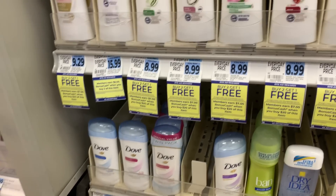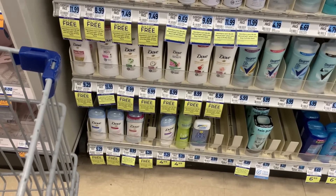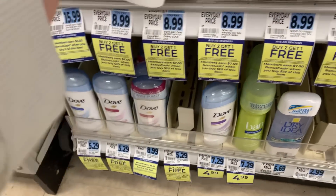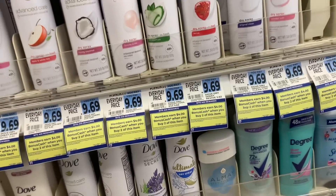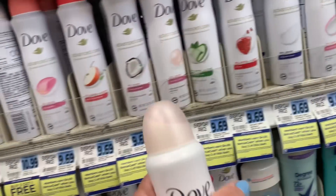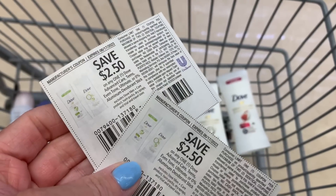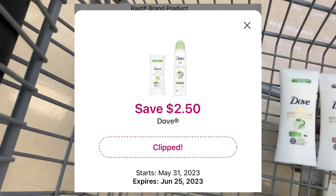We've got the regular stick deodorants — not the spray — and they are buy two get one free. They are on promotion for spend $20 earn back $7 in bonus cash, with a limit of two, I think. And I have a Dove bonus cash challenge. So I'm going to go ahead and grab three of these stick deodorants. Since they are buy two get one free, the third one will literally ring up for zero — does not count towards any spend requirement. The Dove spray is on a separate promotion, regularly priced, and buy two earn back $4 in bonus cash. I'm going to go ahead and grab two of those. For my Dove stick deodorant I'm going to use two $2.50 coupons, and I also have a $2.50 digital coupon that I think will apply to the third free one.